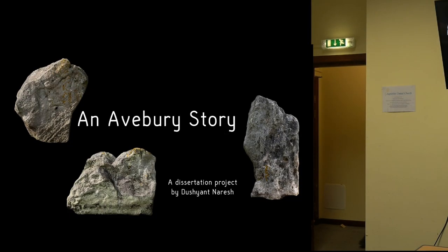Basically what this project is, is a film experience in VR that allows you, the user, to choose the narrative path you want to go down. I call this project an Avebury story because it was based in the Neolithic site of Avebury.